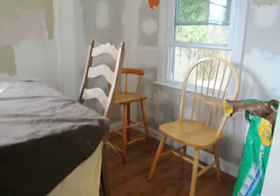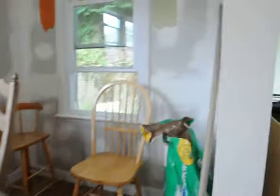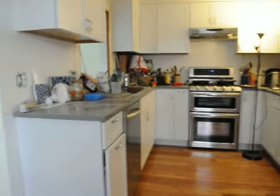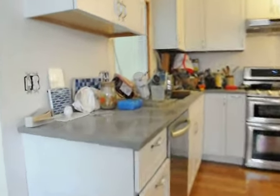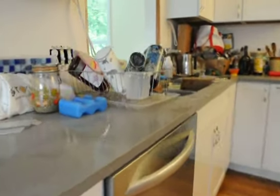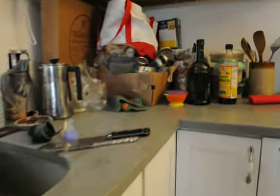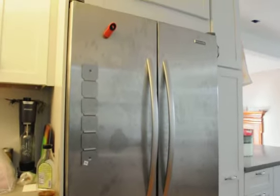Everything is getting painted as we speak, this is why it looks like that. And here's the new kitchen, almost finished. Here's our countertops, which are very dusty because they're painting today, and the mess in the corner. Our fancy new stove, fancy refrigerator, and our new cabinets.